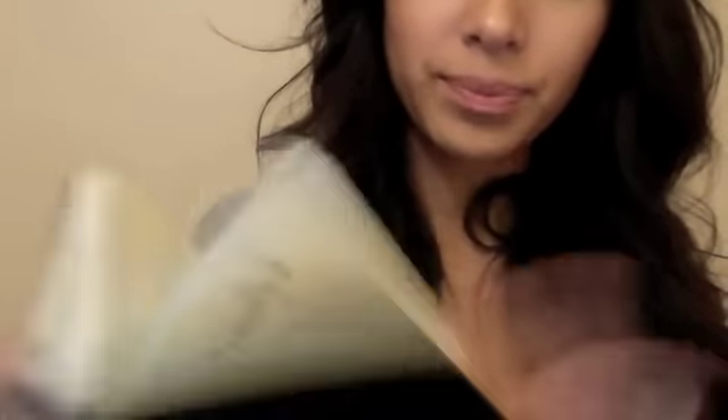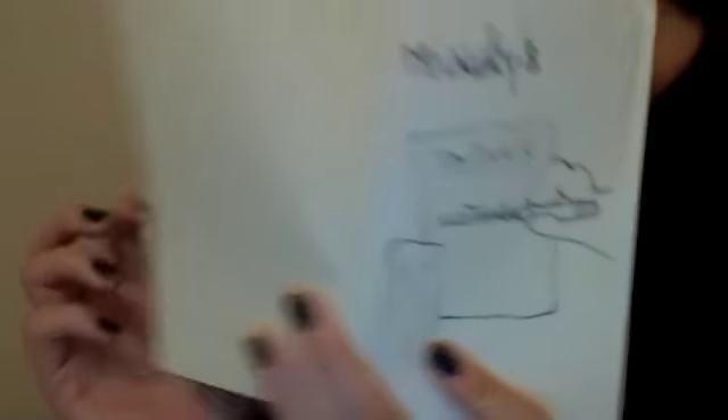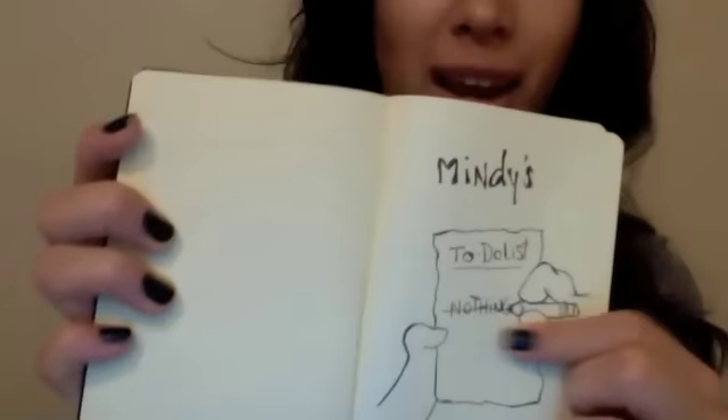Then I have this little Marc Jacobs mirror — it's tortoise shell. My sister got it for me and I love it; it's just really cute. And then I have my Moleskine. I found some gold stickers on it so I put my name on it. I'll show you guys the first page I wrote on — it's just my to-do list. I put a picture of Patrick from Spongebob Squarepants writing a little to-do list for himself where he wrote nothing. It's really cute. I just write a little list and notes of things that I need to remember.